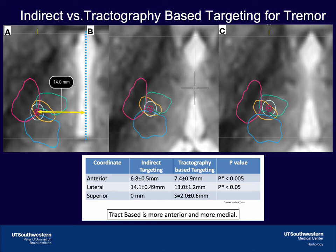Panel C shows the tractography-based target. Our cadaveric work showed us that the non-decussating dentato-rubrothalamic tract inserts into the VIM, and the decussating dentato-rubrothalamic tract has two arms. The more posterior arm inserts into the VIM, but the more anterior arm inserts into the VOP. Therefore, we target the posterior confluence of the decussating and non-decussating dentato-rubrothalamic tract. Notice that the tractography-based target is generally more anterior and medial than the indirect target. However, this is not always true — sometimes the tractography-based target is more posterior or more lateral to the indirect target.